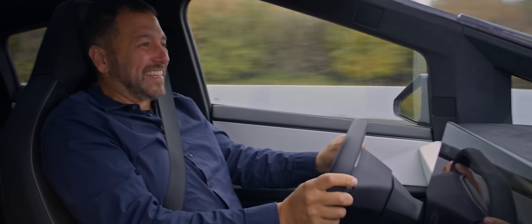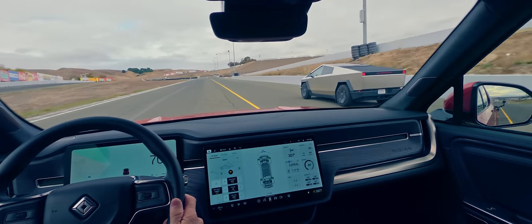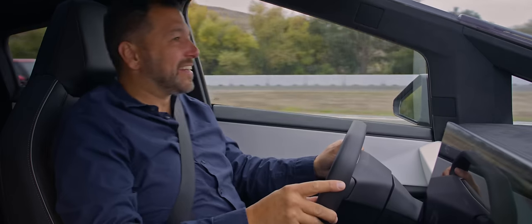It's not just faster than a 911, it's definitely faster than that — the 835 horsepower four-motor Rivian.